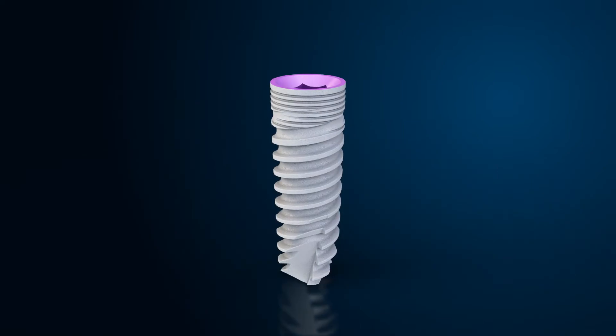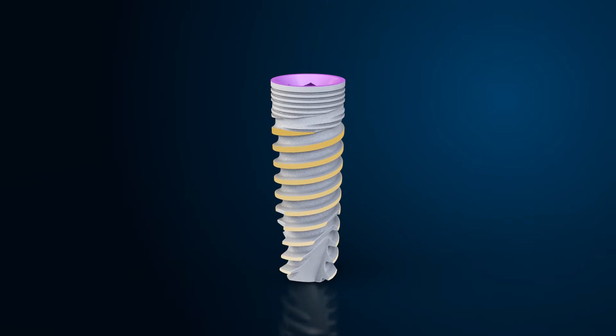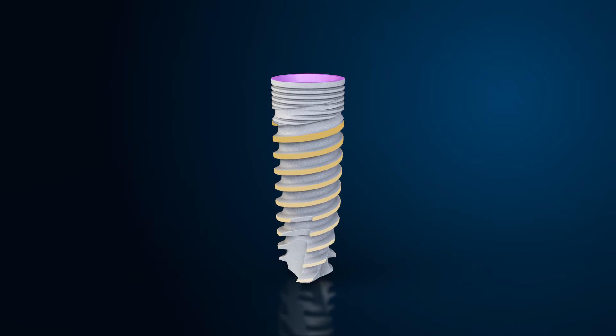The 7's conical root shape geometry and unique thread design ensures superior primary stability, offering the ultimate choice for a wide range of clinical cases and loading protocols.